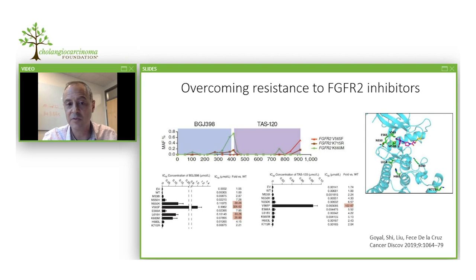Fortunately, next-generation FGFR inhibitors have been developed, including one called TAS120. In the laboratory, many resistance mutations can be overcome by TAS120, though not all of them. In patients who progressed on BGJ398 and were then treated with this next-generation inhibitor, the resistance mutation was no longer detectable in the blood and patients responded for quite some time. We hope that future inhibitors able to overcome all mutations will be developed, or else therapeutic combinations that more durably treat the tumor.